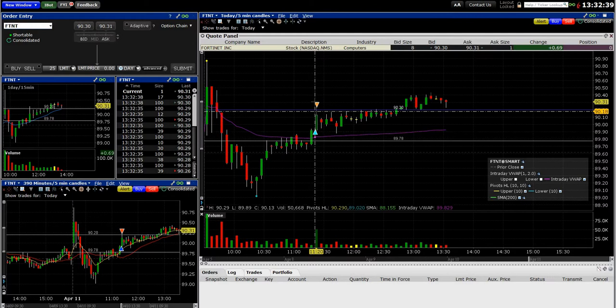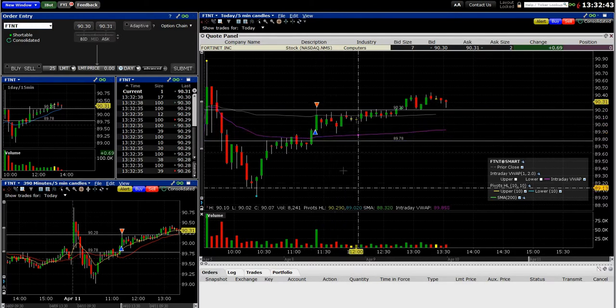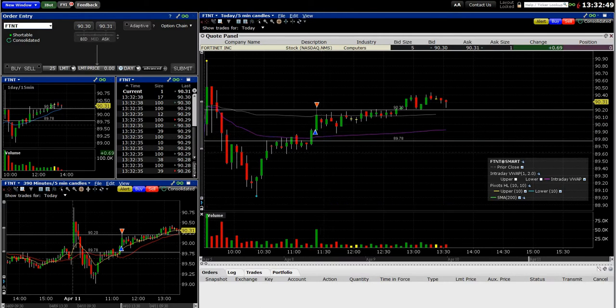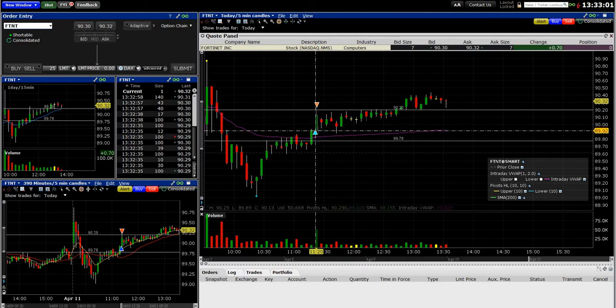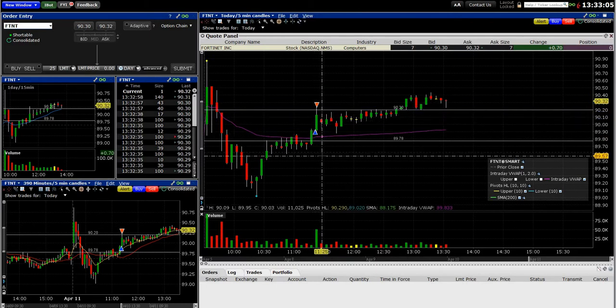But when you see a quick pop like this, I get nervous because it could come back down as fast as it went up, so I got out. That was enough for me — that basically made my day. I've been looking at a couple other stocks but I really don't have to, because this made my day in less than two minutes. That's one of the great things about day trading.